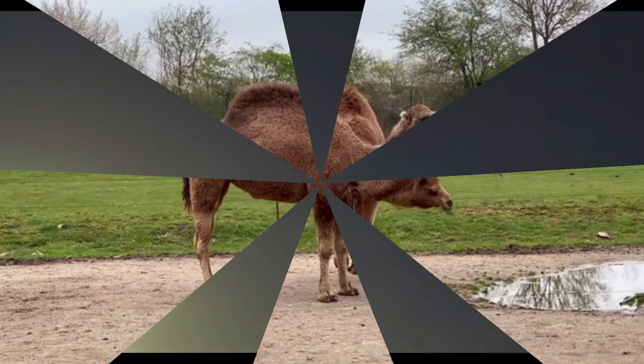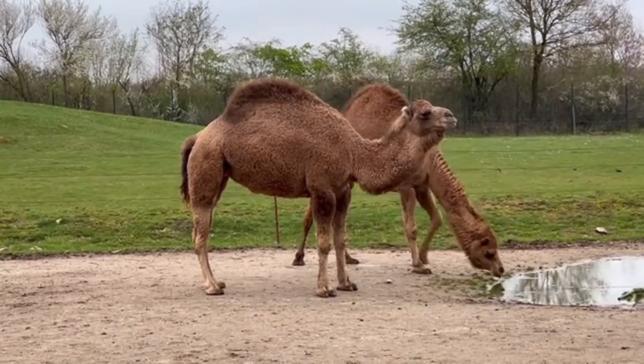A humped camel usually lives for 40 years.